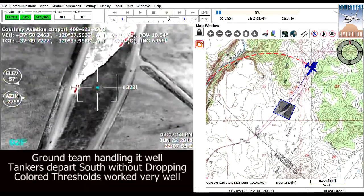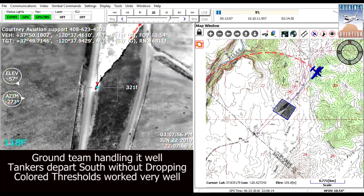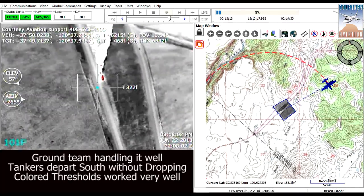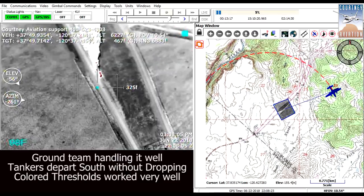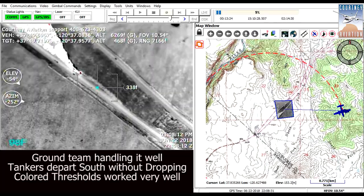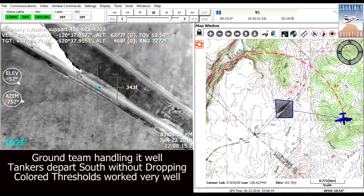Red thresholds are a breakthrough for aerial firefighting because we can instantly distinguish hot rocks from flames. Flames stand out clearly without the constant manual tuning. Terrain stays on automatic gain control and shows all the geomorphology.